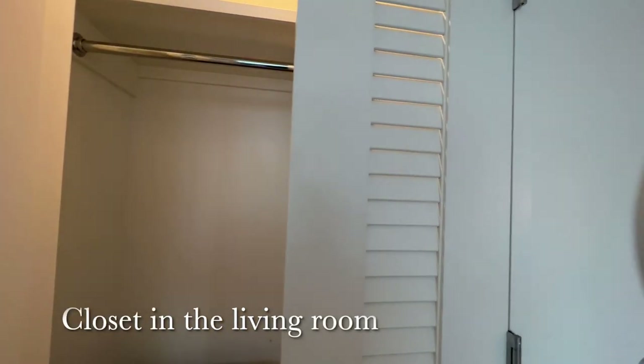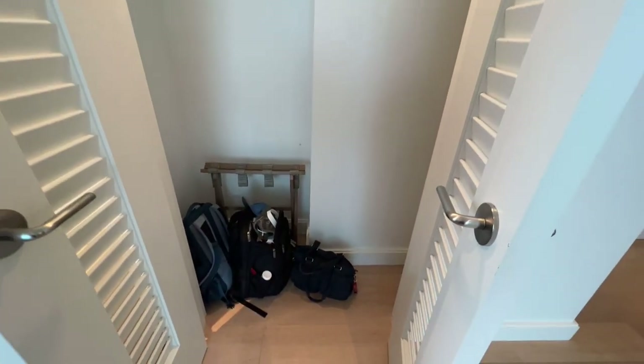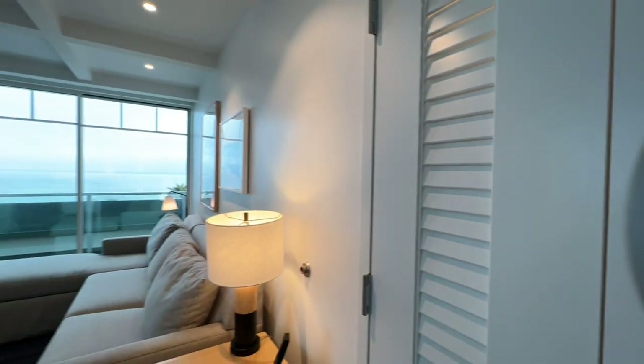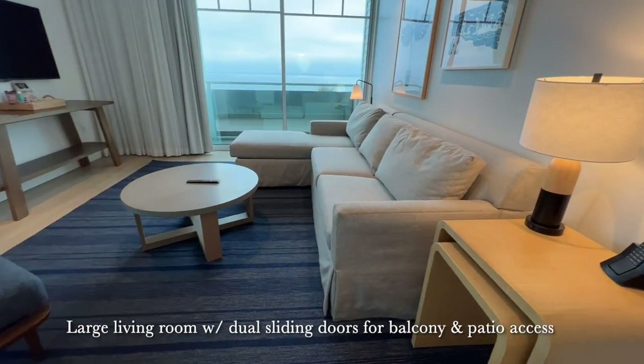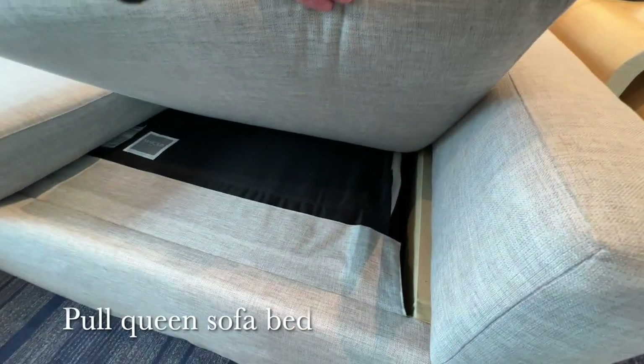The living room has its own small coat closet and features two separate sliding doors that go out to a balcony and the large patio. The sofa is a pullout queen sofa bed.